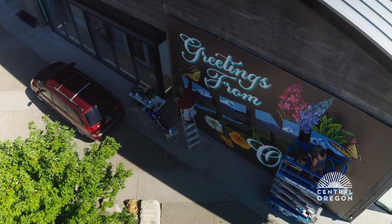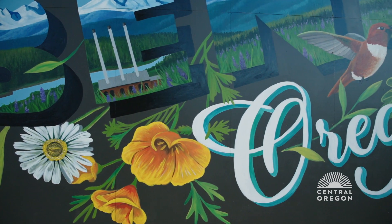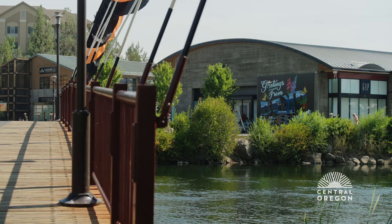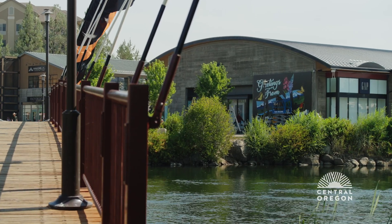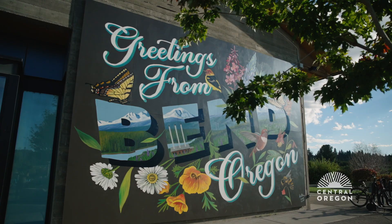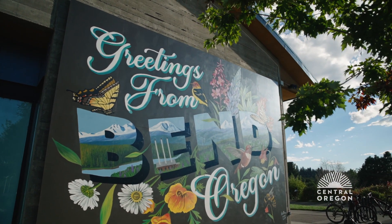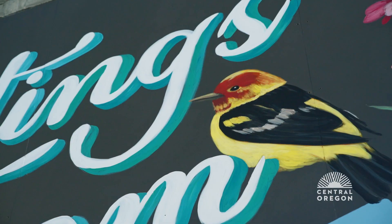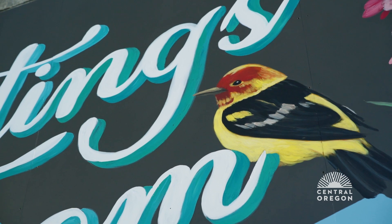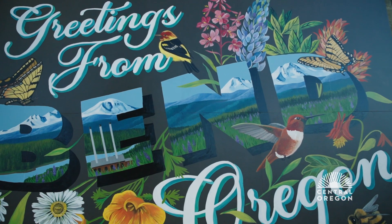And fireweed, which is one of my absolute favorite flowers to paint. Because I live here and because it's huge, this mural is so noticeable and fun for me as the artist to watch everyone interact with it. I really hope that when people walk by this mural, they're inspired to go check out Bend and see all of the little beautiful details that are around the area.